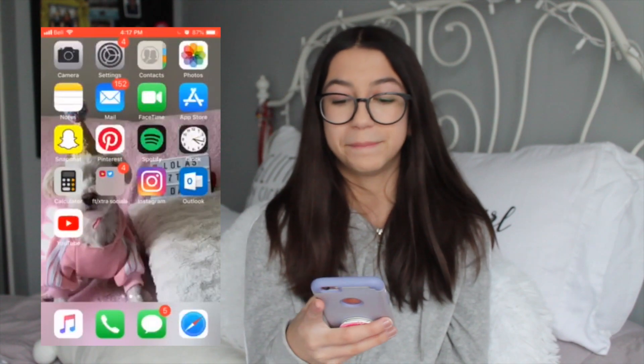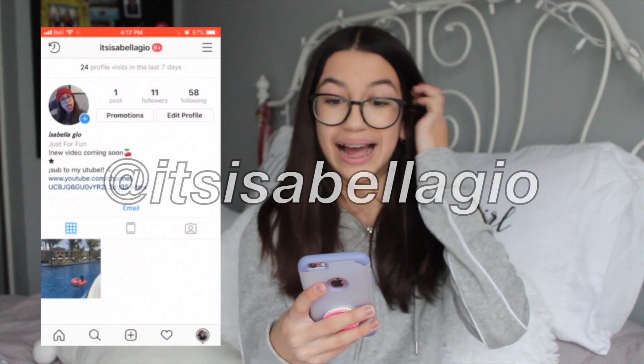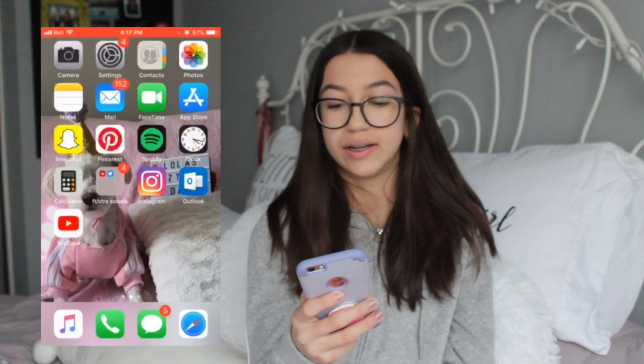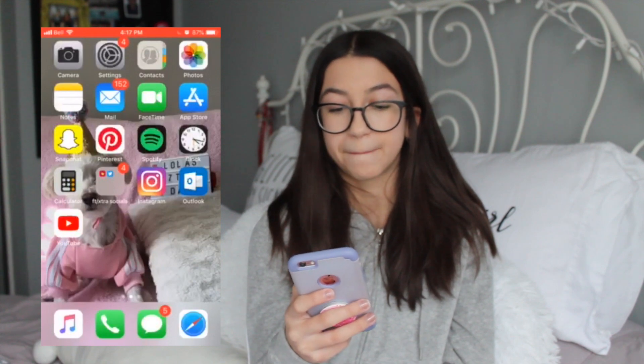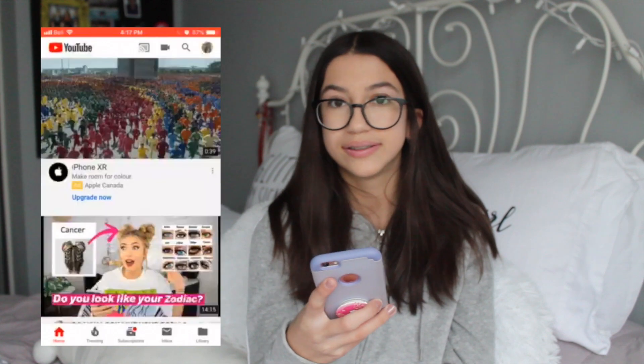And then I have Instagram — you can go follow my Instagram, it's at itsisabellagio. I have Outlook, which is my emails. And then I have YouTube, which you're on right now.